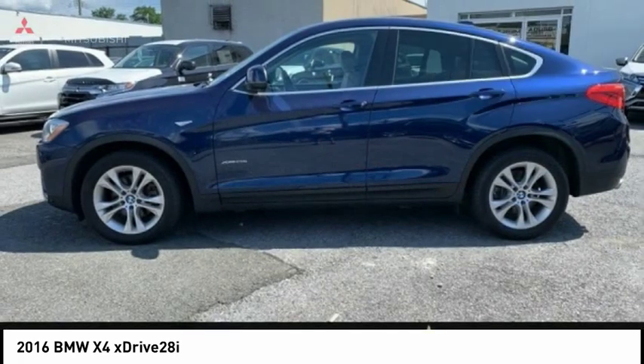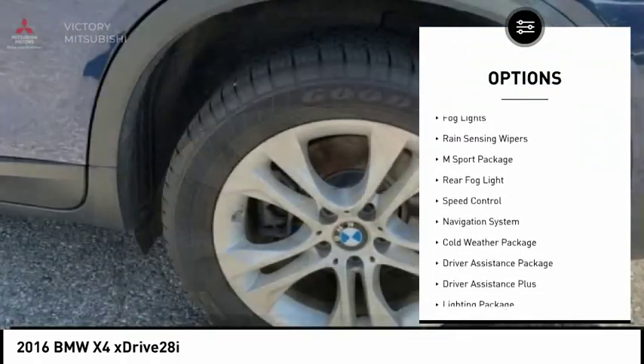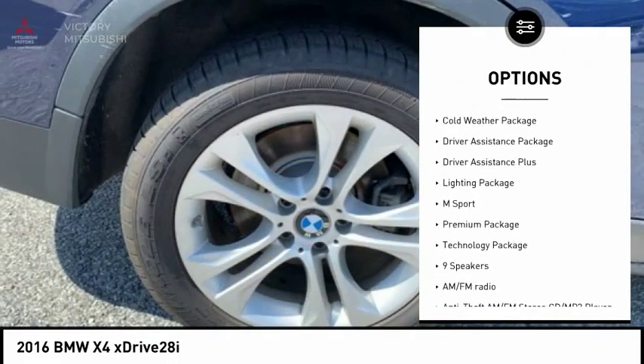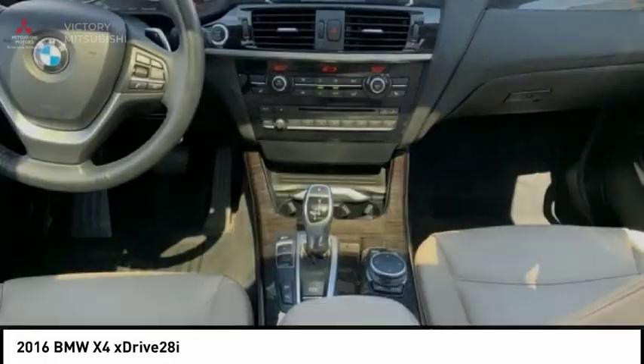Here are some of this vehicle's great options: electronic stability control, power lift gate, brake assist, traction control, remote keyless entry, fog lights, rain sensing wipers, M-Sport package, rear fog light, and speed control.